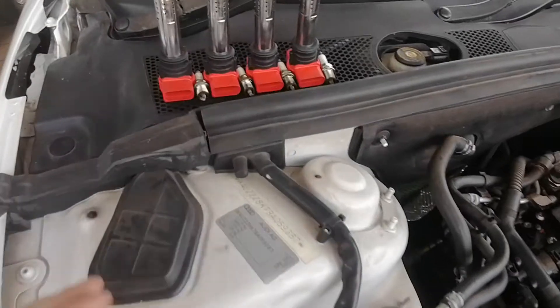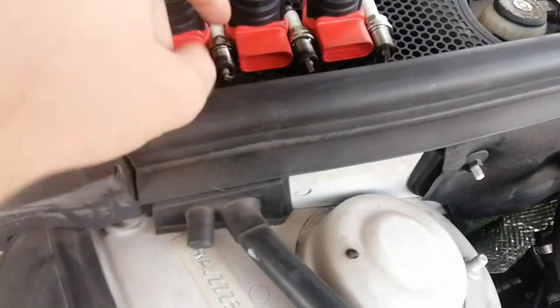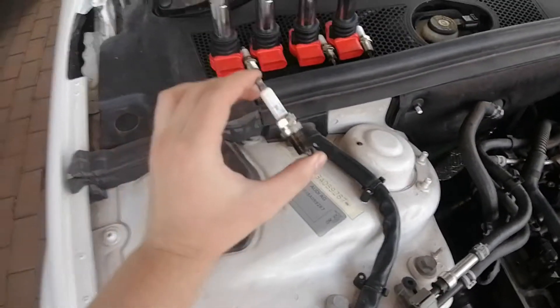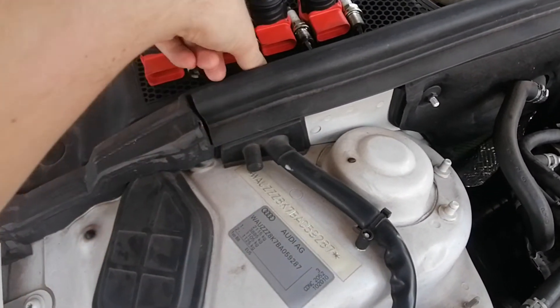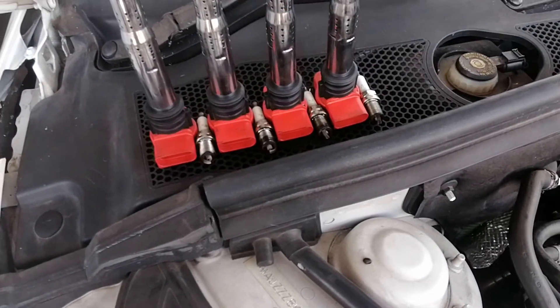I don't know if that is oil or fuel, but if I take a sniff at it — that smells like oil. So I think it might be my rings that have gone.